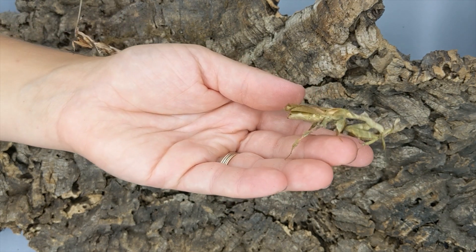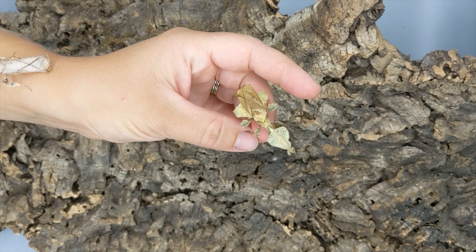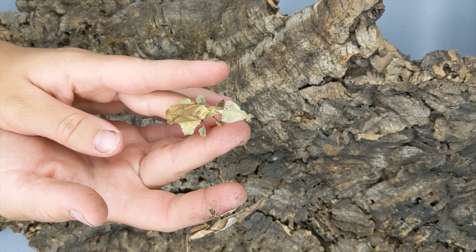The females are nice, heavy-bodied, ready to carry that ootheca. In this species, the females are the only ones that will turn green. The males will mostly be brown.